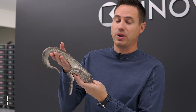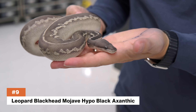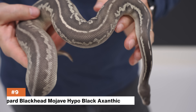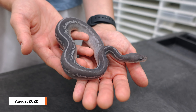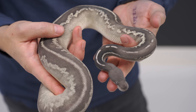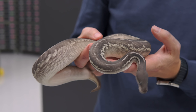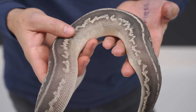Coming in at number two, we have the Leopard Blackhead Mojave Hypo Black Xanthic. This boy is amazing, and it's actually gotten better with age. It's a little lighter, a little more pewter-ish, I would say — it looks like a truly silver animal. Of course, pewter is a pastel black pastel, but this has neither of those genes. We've managed with the Black Xanthic and the Hypo to create this perfect kind of silver color.